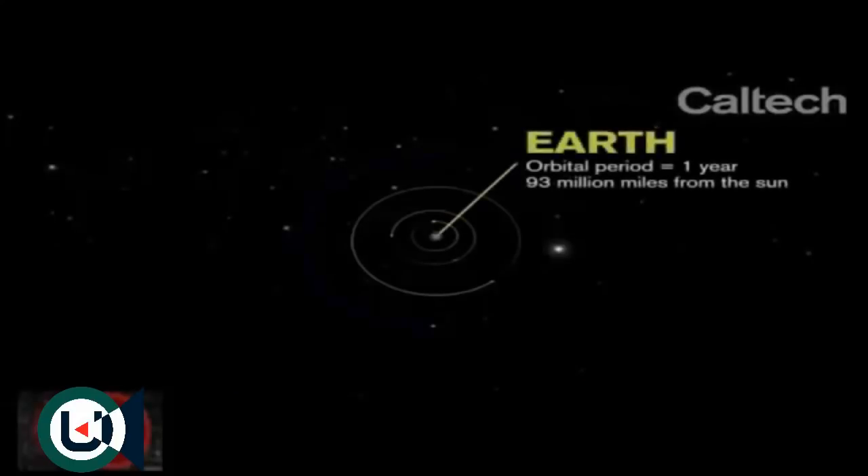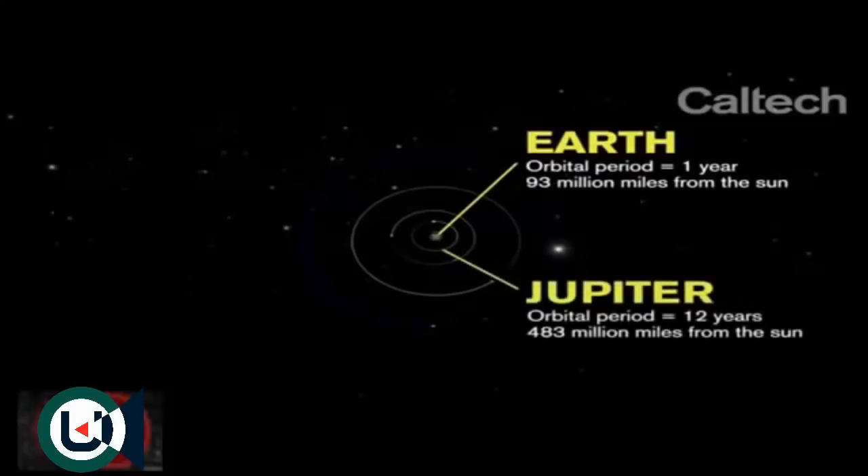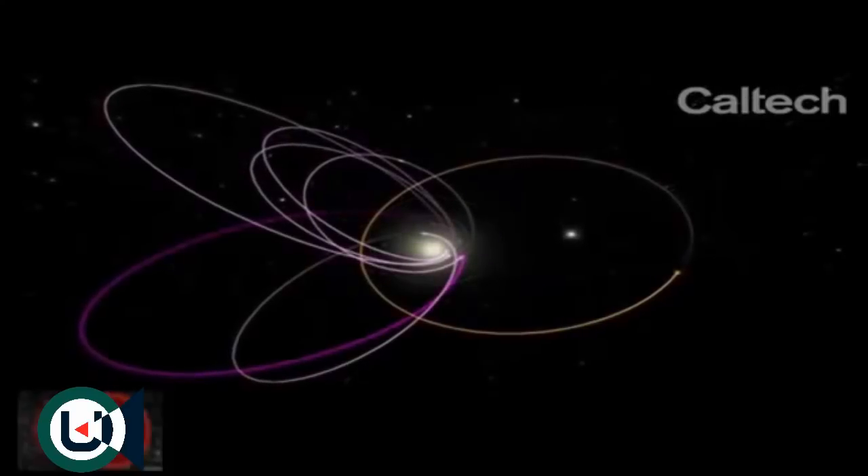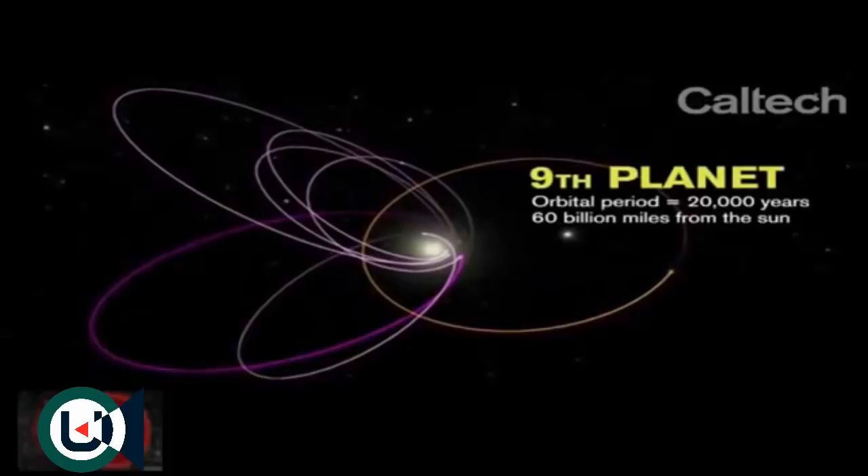It sits right in between the terrestrial to giant icy planet range. Its orbit, unlike the orbits of the known planets, is not nearly circular and planar — instead it is exceptionally wide, 20 times bigger than the orbit of Neptune. The orbital period of Earth is one year; Jupiter's is about 10 years. The orbital period of this putative ninth planet is 20,000 years.